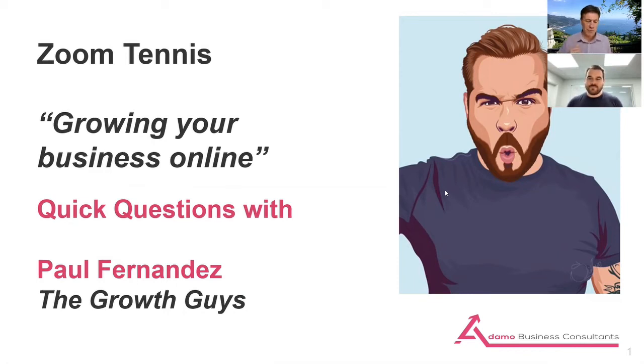Have you ever considered that the silver bullet guru who says this is how to grow your business online perhaps doesn't quite get your business? Are you a small business owner that's perhaps been fleeced by a few agencies and given promises without the return? Well, this is what Paul Fernandez is going to help us with today — how to grow your business online. He's from the Growth Guys. Paul, hello and how are you today?